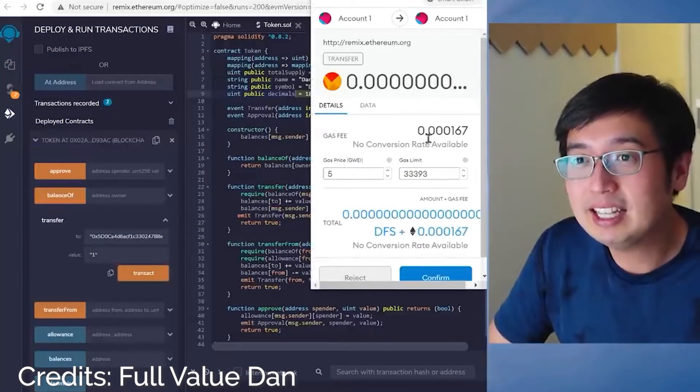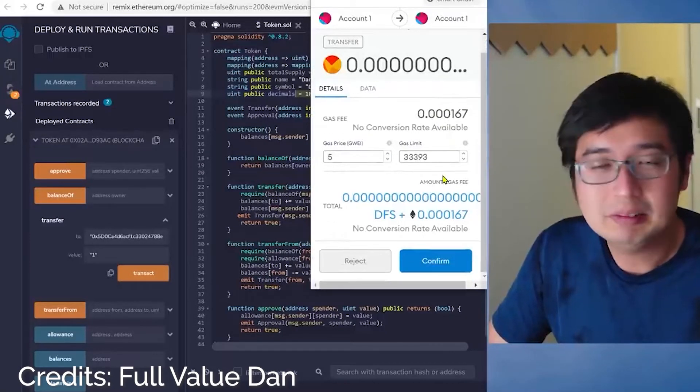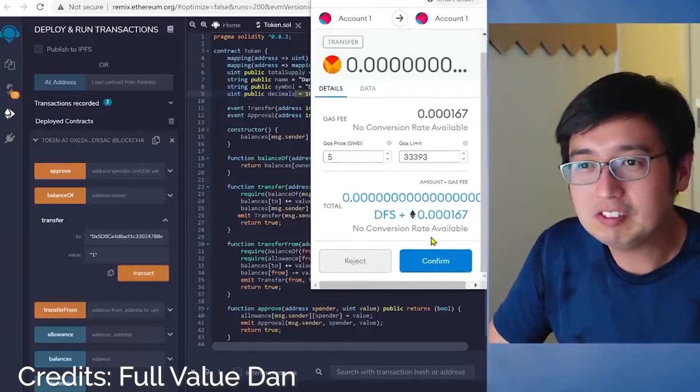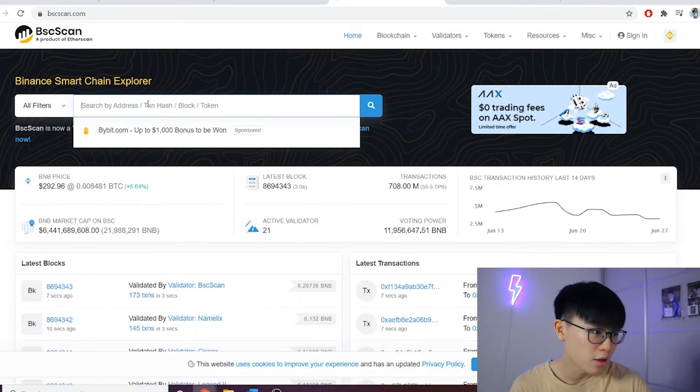MetaMask will pop up with another gas fee — around 167, so roughly another 50 cents — hit confirm. Now you know how to send your created tokens to your MetaMask wallet. I'll go to BSCScan to verify that my tokens are on the blockchain, copying and pasting the token contract address.